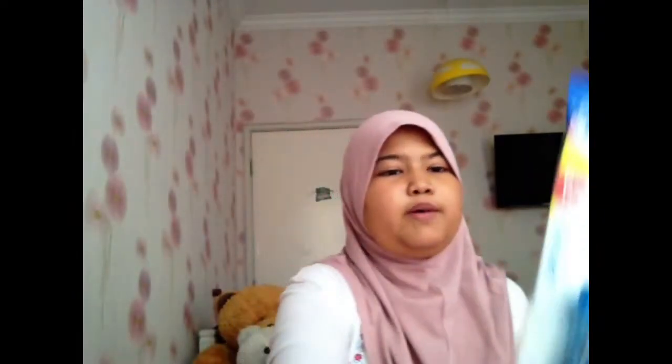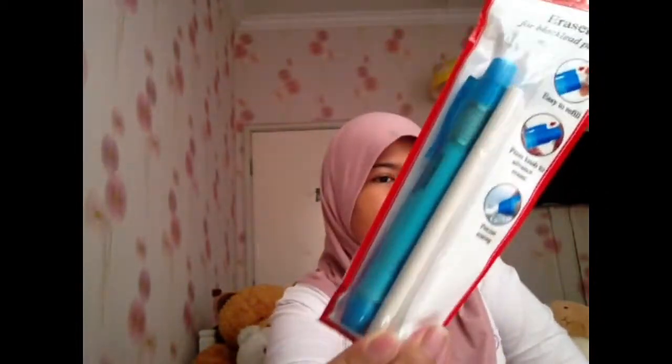This is my pencil — it's a Pilot pencil with an eraser that you just push to make it come out. I also have a yellow eraser because yellow is my favorite color. And here are my color pencils — it's a Colour Castle 48-color set.